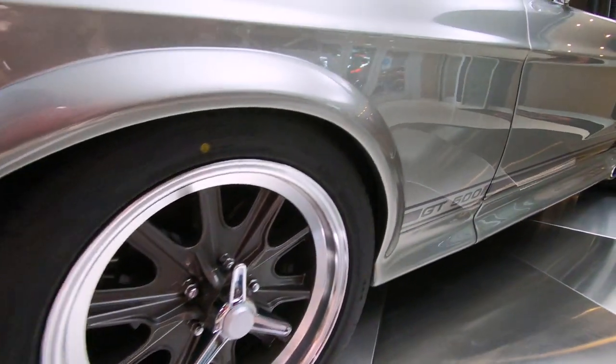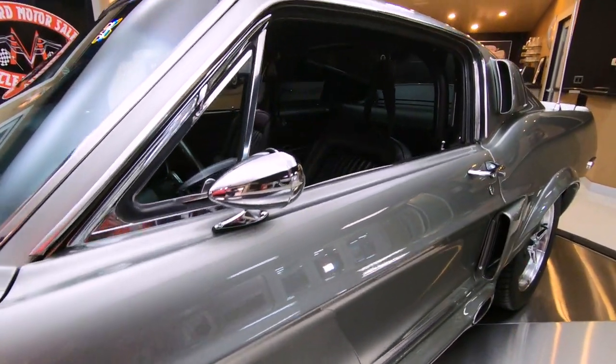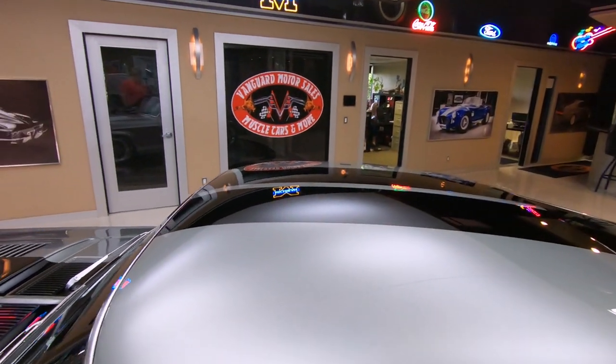As you look down the side of it, it is straight as an arrow. The body gaps are looking good. Everything about this car just screams Carroll Shelby, man. She's looking sweet.